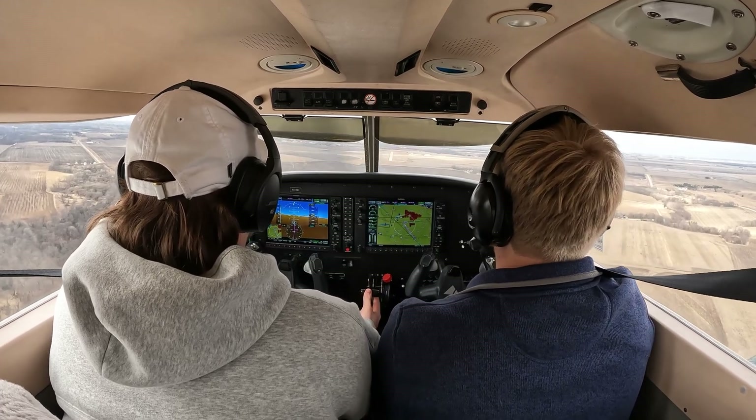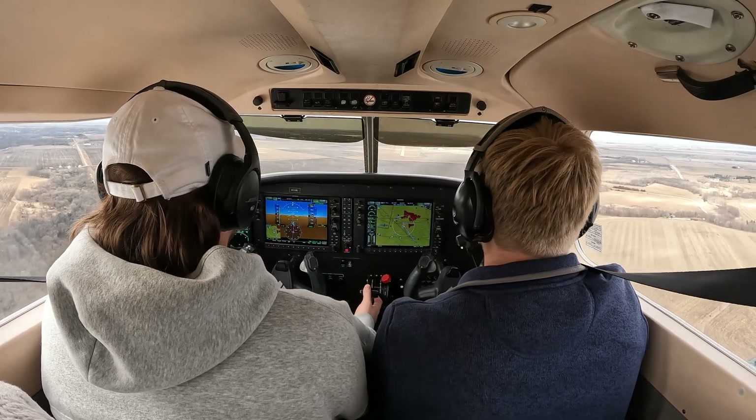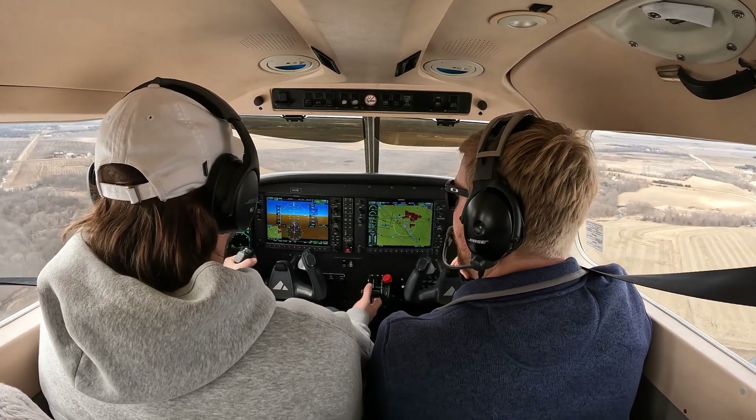So we're below 102. Go ahead and do flaps 10, and we can start our descent. Gotcha. So remember our aiming point. 1,500 now. 1,600 is pretty good. Keep that descent coming down, down, down — down in the brown. Just a hair like that. That's perfect.